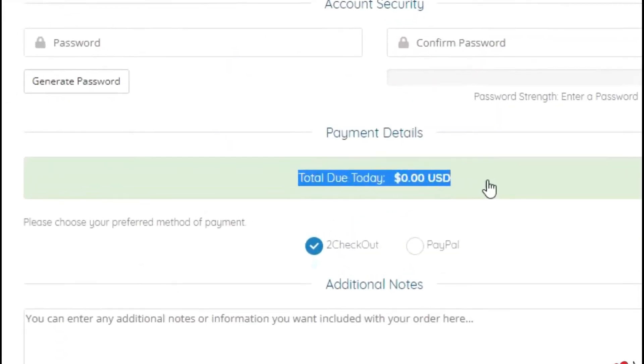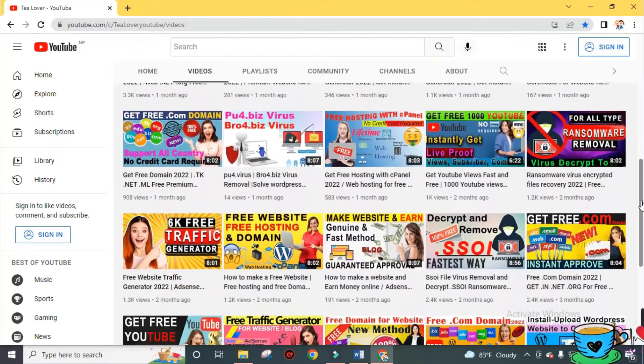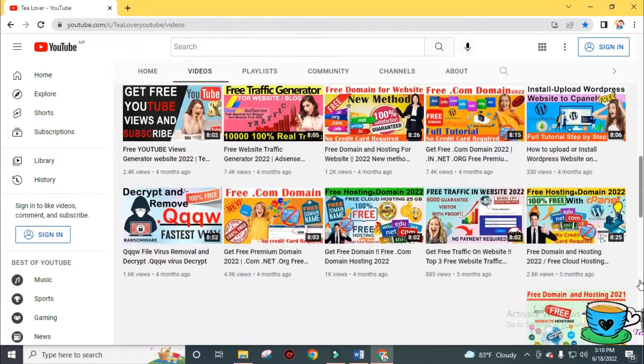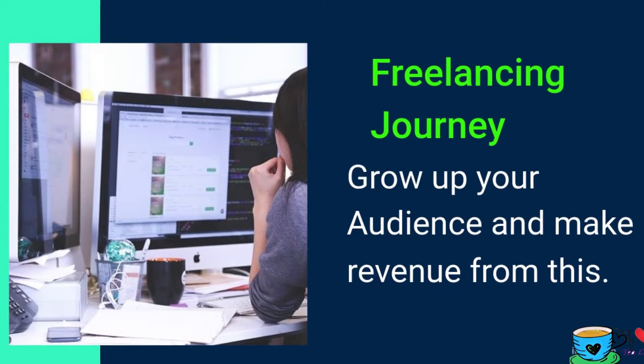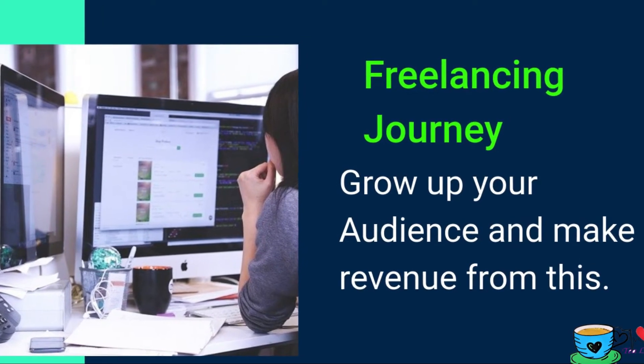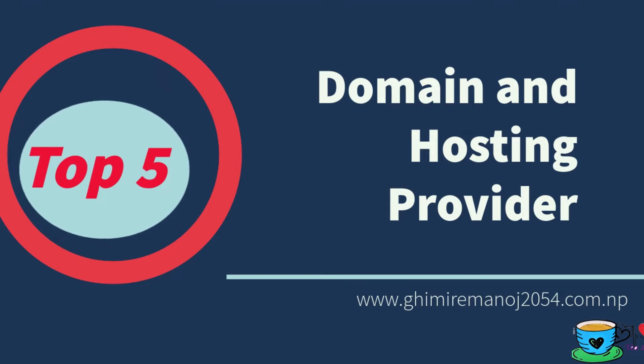In this YouTube channel, I am regularly making videos on topics related to free domain, free hosting, WordPress, ransomware viruses, free website or blog traffic, and many other topics so that you can continue your freelancer journey with me and grow your audience to make revenue. Today I will walk you through the top 5 free domain name provider websites.